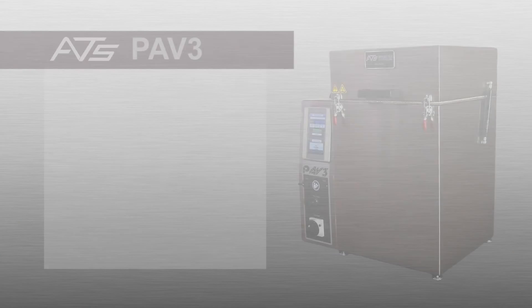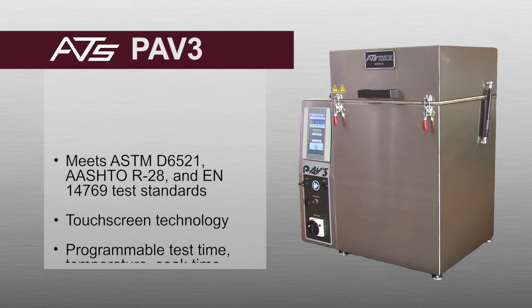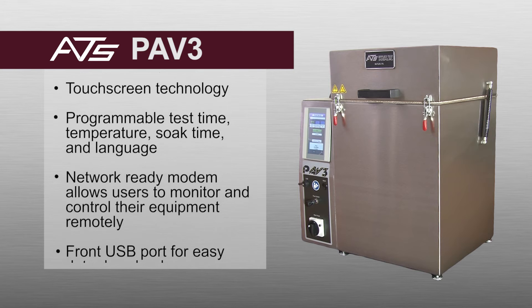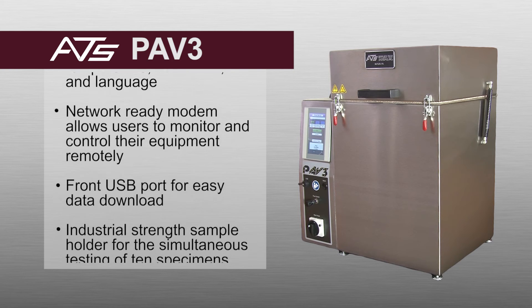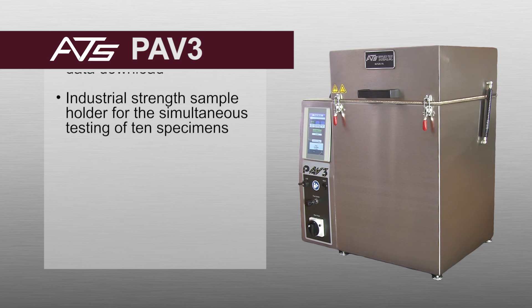Through over 50 years of industry experience, Applied Test Systems has developed a proven line of trusted, reliable, and modern testing equipment. Contact our team of knowledgeable sales engineers today and make the PAV III a permanent part of your materials testing lab.